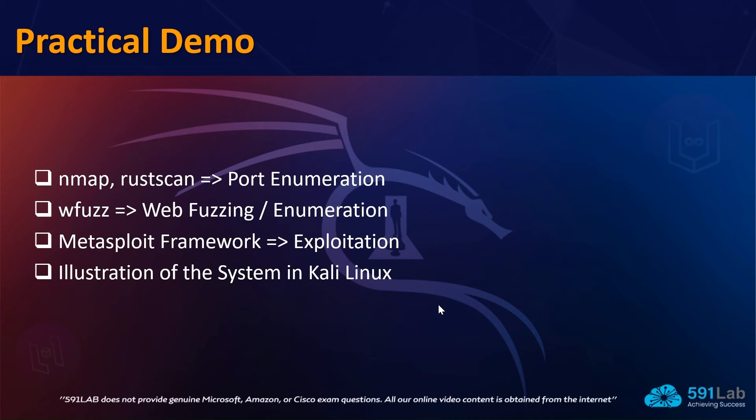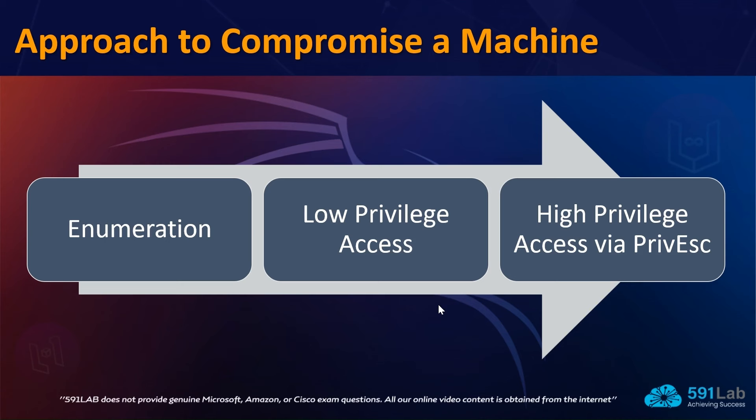On a high level, here is how you can approach literally any machine — any target — during the exam, in the labs, or during a real-life pen test. You move from left to right: first you do the enumeration by performing scans using Nmap, RustScan, or WFuzz. Then you try to access a low-privilege user account, and once you have that, you move ahead and try to do privilege escalation. That is the approach for almost any machine.